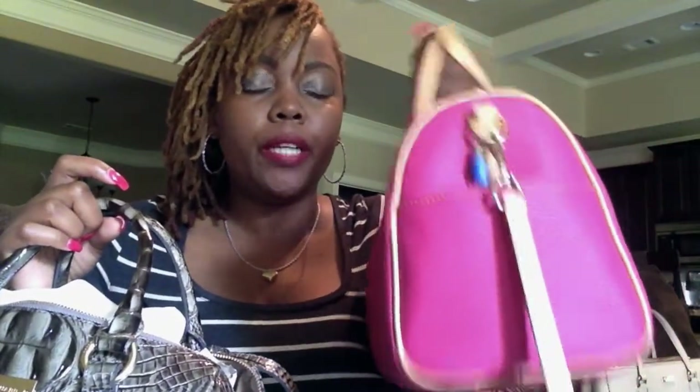That kind of made me gravitate towards it, especially since I did just rehome my Speedy 30. I do have another Louis Vuitton bag I plan on purchasing pre-owned and I'll share that with you guys once I get it. I was looking in the closet today and really wanted to wear this bag, but I didn't know what fits in it or how it looks on, so I wanted to go ahead and switch into it today and share that with you guys.